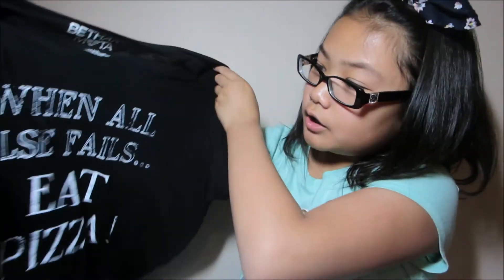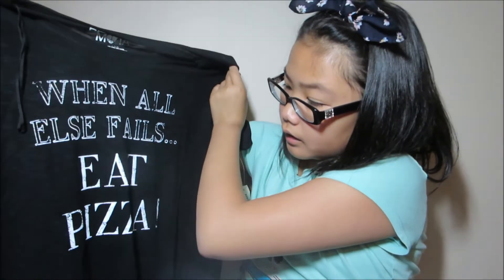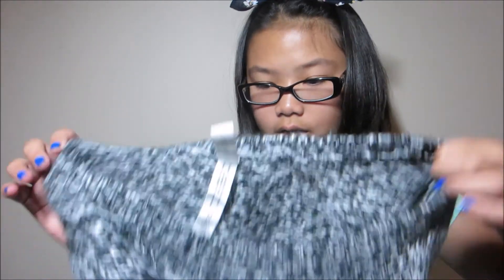I went to Aeropostale to look for colors and gravitated to the Bethany Moda collection. The first t-shirt I got says 'when all else fails, eat pizza.' I also got this sweater — I saw it in her pictures and it's pretty cute. I'll pair it with combat boots and jeans. It's a unicorn sweater. That's what I got from Aeropostale.